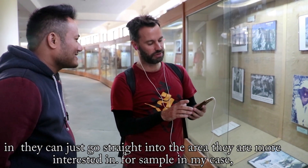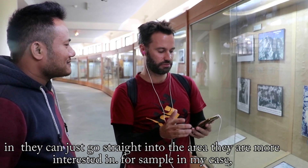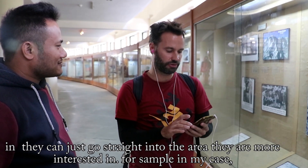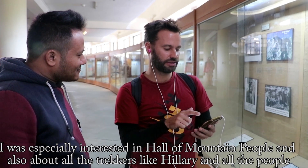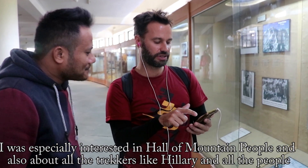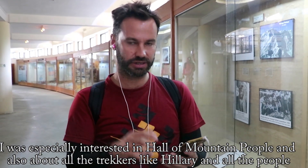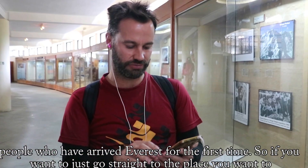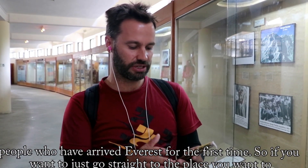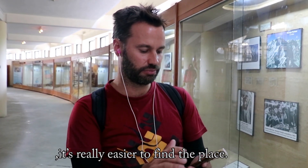People who maybe don't have much time to visit the whole museum can just go straight to the area they are most interested in. For example, in my case, I was especially interested in the hall of mountain people and about all the trekkers — Hillary and all the people who arrived to the summit for the first time. So if you want to go straight to the place you want, it's really easy to find.